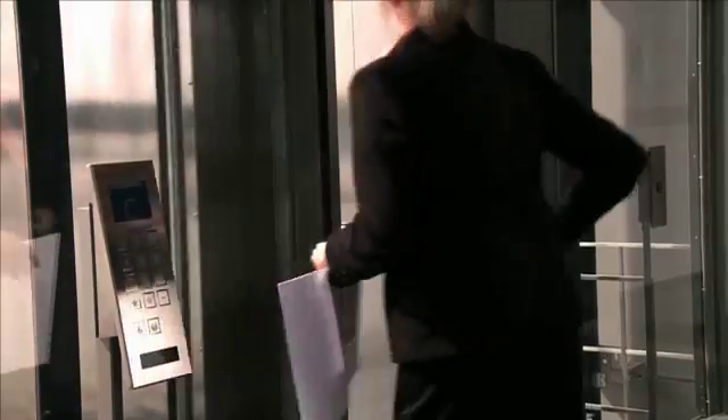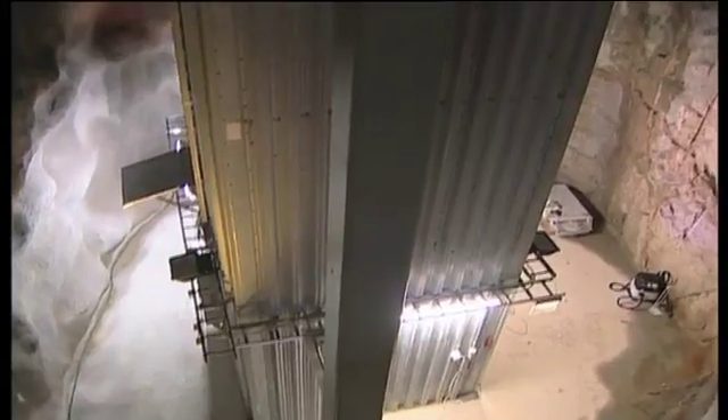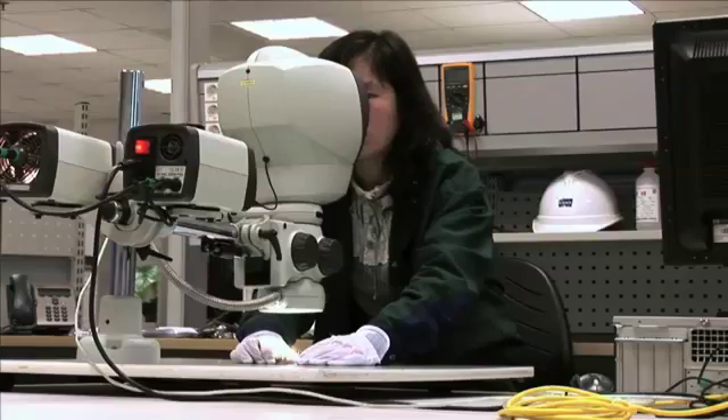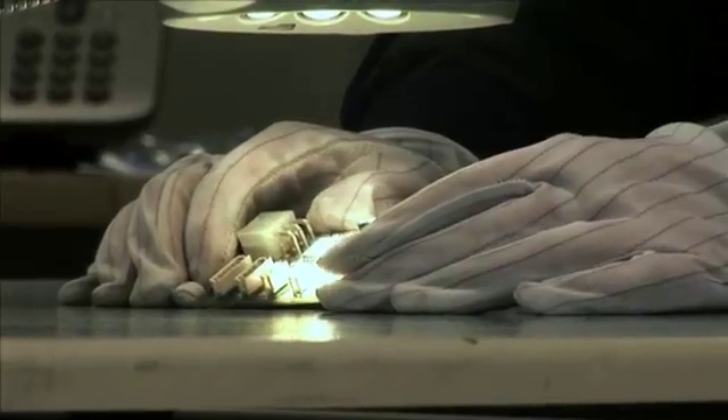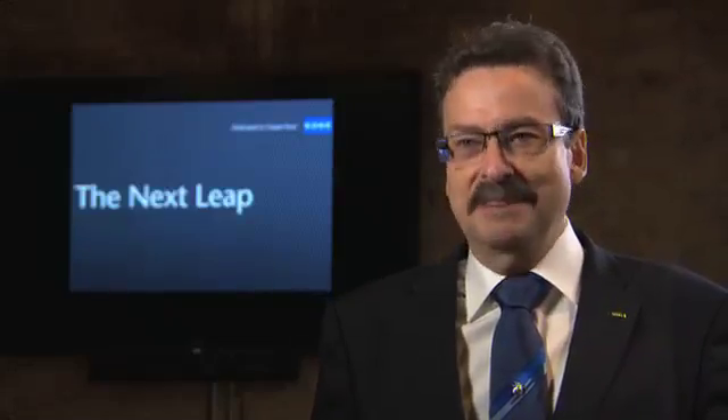The UltraRope technology's strength and durability has been tested extensively in real elevators and at Kone's research facilities in Finland, including a unique testing site more than 300 metres below ground. We have done testing on the UltraRope rigorously at high speed, we've done lifetime bending tests in our test labs, friction testing, testing with different temperatures, ageing testing to make sure that the properties remain well, and strength tests. You just name it, we have done it.